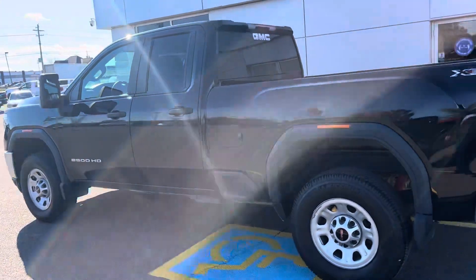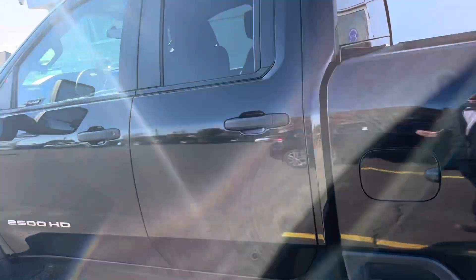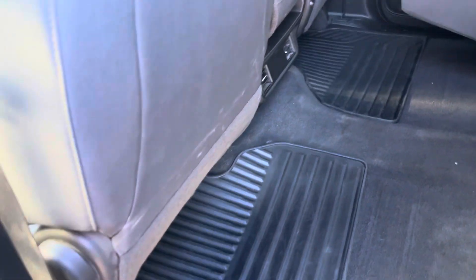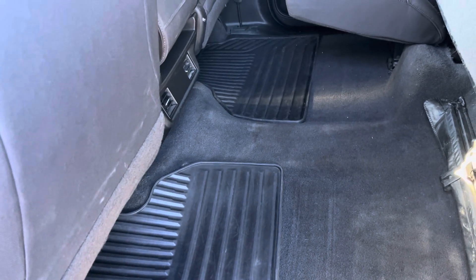I'm going to go ahead and show you the inside. We'll start with the back. This is a double cab truck. Keep in mind it's really nice and clean on the inside — dark gray cloth interior. The back seats will fold up to give more cargo room if you're moving anything inside your truck or if you want to keep some tools in there.